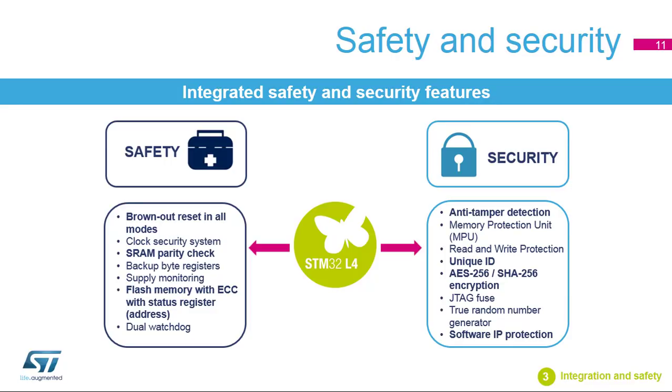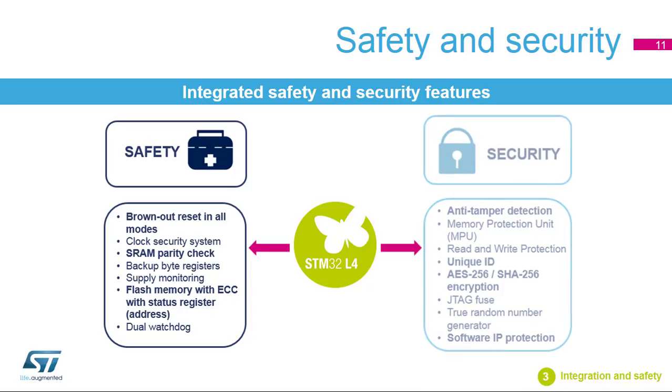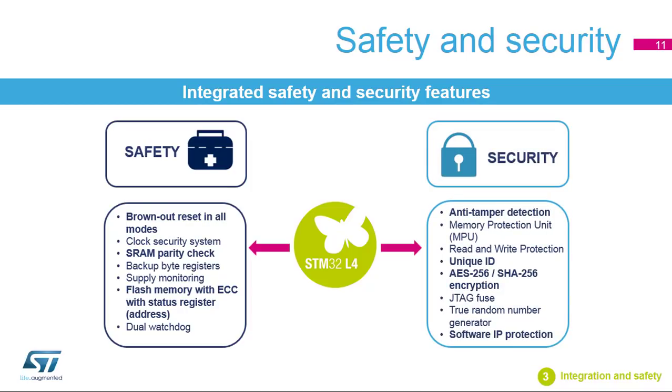The STM32L4 also embeds many safety features. For example, it includes a brown-out reset that protects the device in all modes, and the clock security system, which automatically detects if a crystal oscillator is broken or disordered and takes action to ensure the system can still run in a safe mode. An error correction code is available, which warns the system if an error occurs and tries to correct it. As security is also important, the STM32L4 embeds a 256-bit AES and 256-bit SHA encryption hardware accelerator, as well as anti-tamper detection, unique ID,